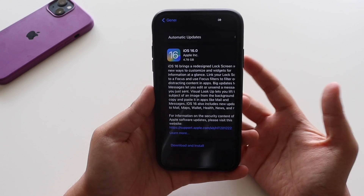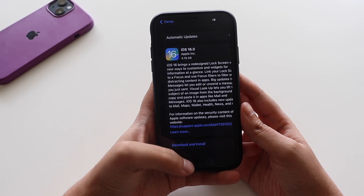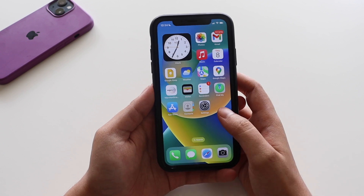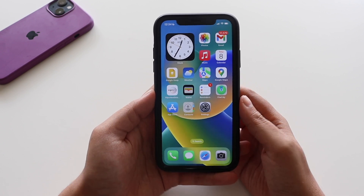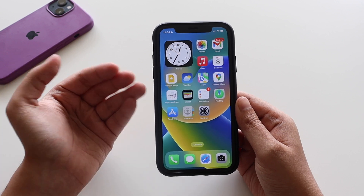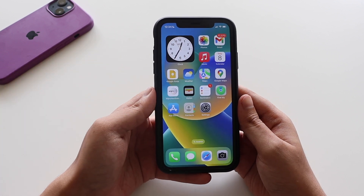If you're running a developer or public beta, you should definitely be able to get this update. In this video let's take a look at the iOS 16 RC update, talk about what's new, and whether you should install iOS 16 on your iPhone right now.